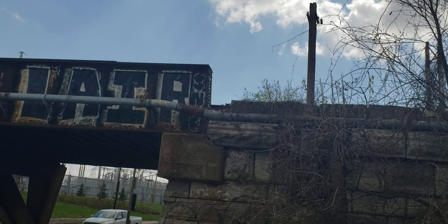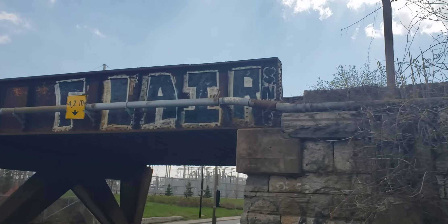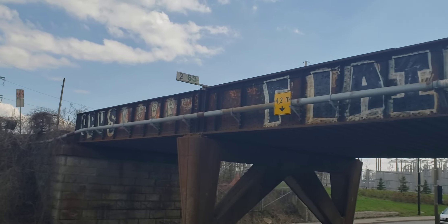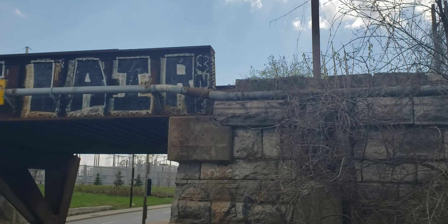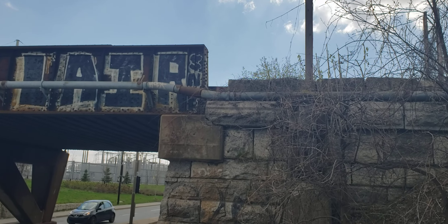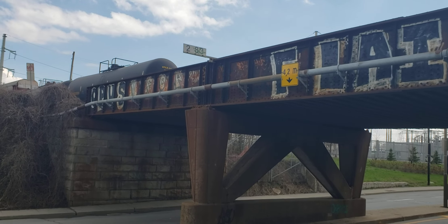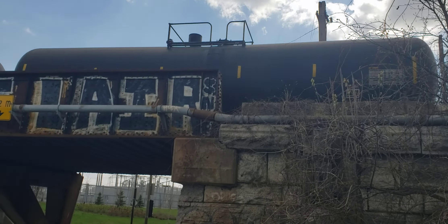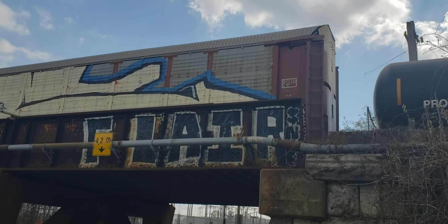At the end of the train, no flat cars — just empty flat cars. I can't see them unfortunately. Not much to see — empty flat cars.